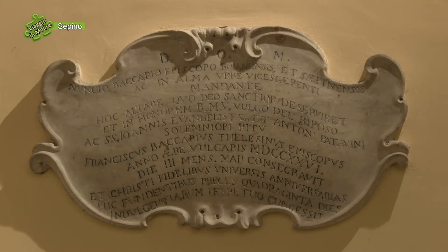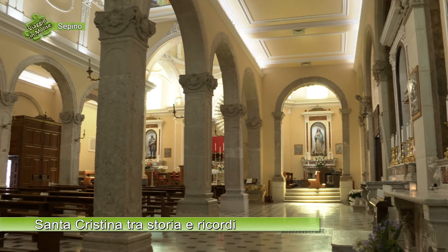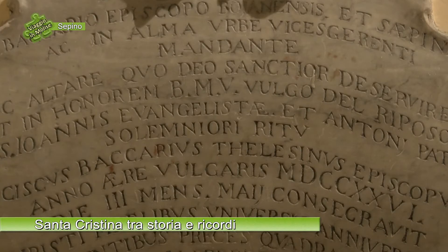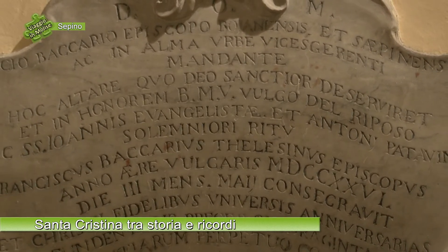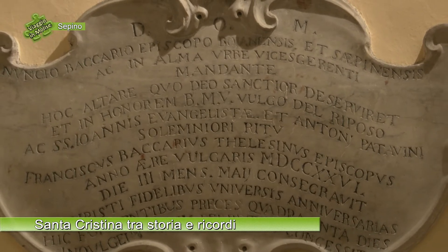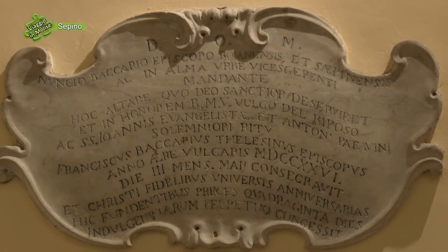L'altra epigrafe, molto più importante, è scolpita su una lastra marmorea di colore grigio, posta di fronte alla scalinata di accesso; è modanata, sagomata, e le lettere sono ben scolpite e campite in nero. Questa ricorda la consacrazione dell'altare della Madonna del Riposo avvenuta nel 1726 ad opera di due vescovi, il vescovo di Telese e il vescovo di Boiano Sipino, citati nell'epigrafe: il vescovo Baccari e il vescovo Francesco dei Baccari.